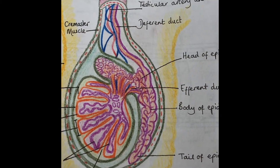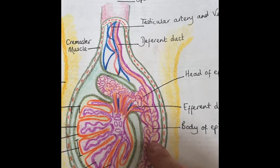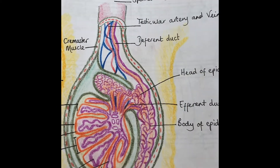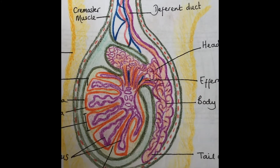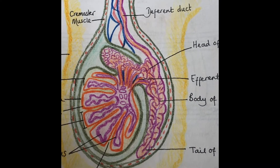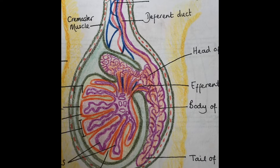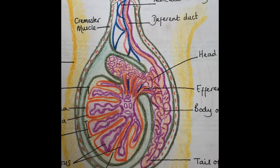Inside the epididymis the sperm are maturing and growing. The head of the sperm is tightly packed with mitochondria — the powerhouse of the cell that gives it its energy. They have so much mitochondria compared to, say, a skin cell. It's basically a huge battery pack that will give that tail of theirs the energy it needs to whip along and give it that motility.